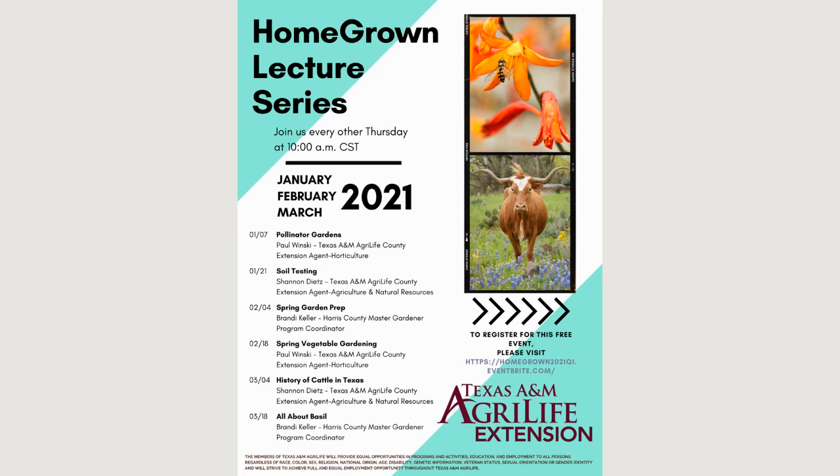Next week will be Shannon Deets with soil testing, so all your questions on soil testing can be answered then. In February, myself Brandi Keller with spring garden prep, and then Paul will continue with spring vegetable gardening. In March there's going to be a really fun one — history of cattle in Texas — and we'll finish that quarter with all about basil. You can sign up for all of these at once when you register.